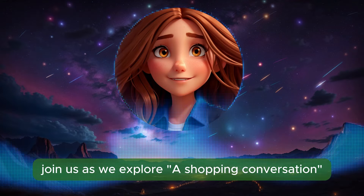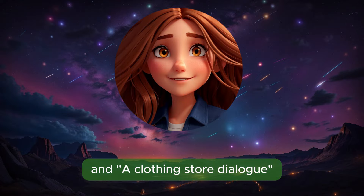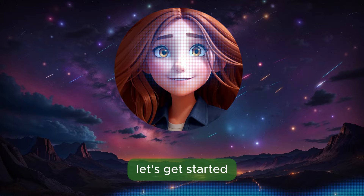Join us as we explore a shopping conversation, a conversation at the juice bar, and a clothing store dialogue. Let's get started.